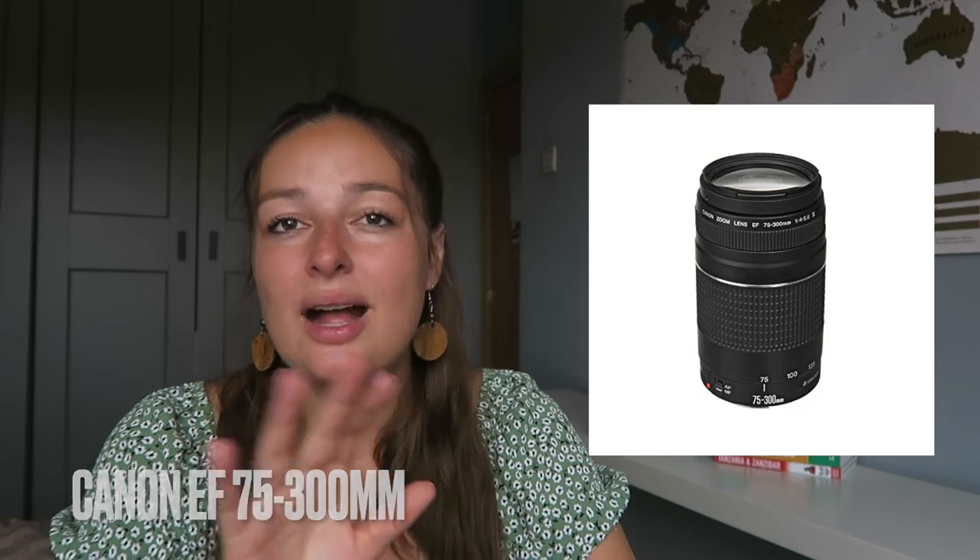I can recommend Canon zoom lenses — I have the 75 to 300 millimeter, I'll put the exact one on screen. On the other hand, I don't recommend bringing Polaroids or disposable cameras. They might be cute, but when you're backpacking for a long period, they fill up after only 20 or 30 photos and take up valuable space. Leave them for shorter trips rather than lugging them around for a whole month.